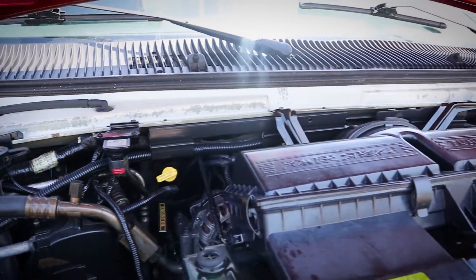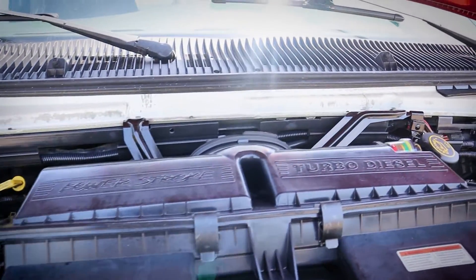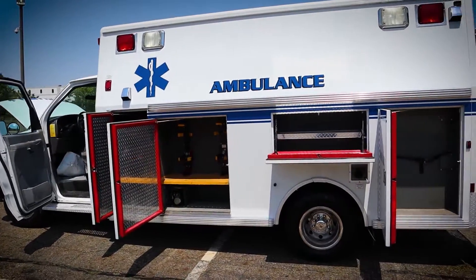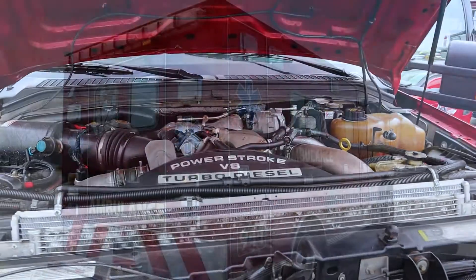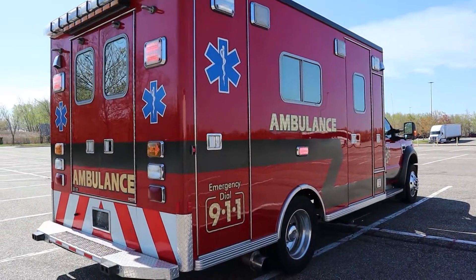And their RVing for many years to come. So if you're looking for a used ambulance, give us a call and let Amunet get you the right unit at the right price.